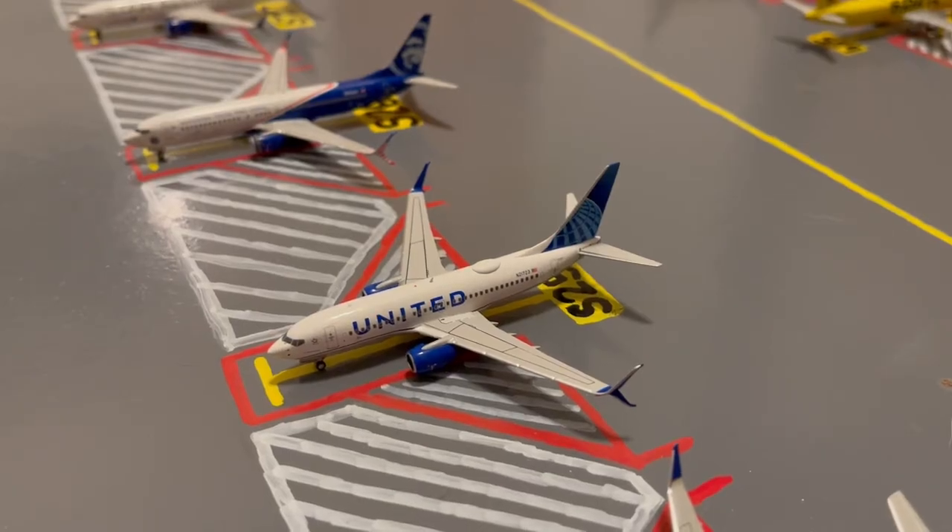Moving on to gate S25 or Sierra 25, here we have this United 737-700 in their blue evolution slash new livery. Earlier today he came in from Cleveland, and later today he'll be loading up passengers for a flight out to Fort Lauderdale.